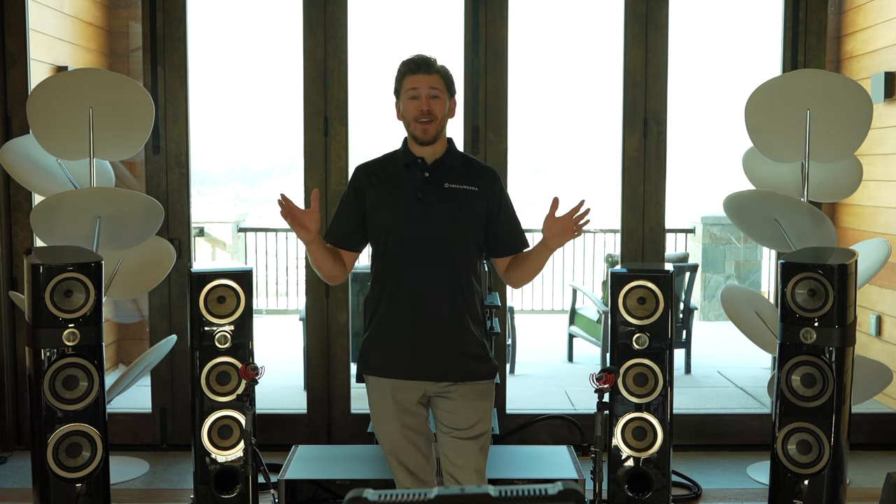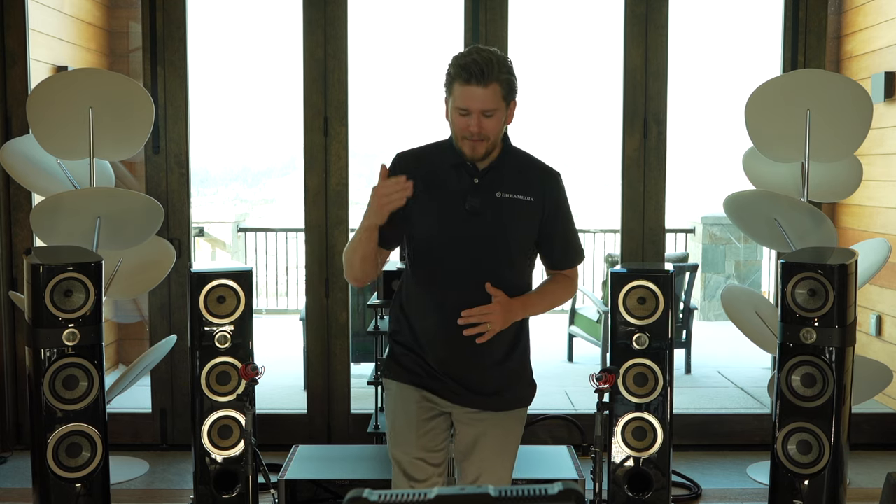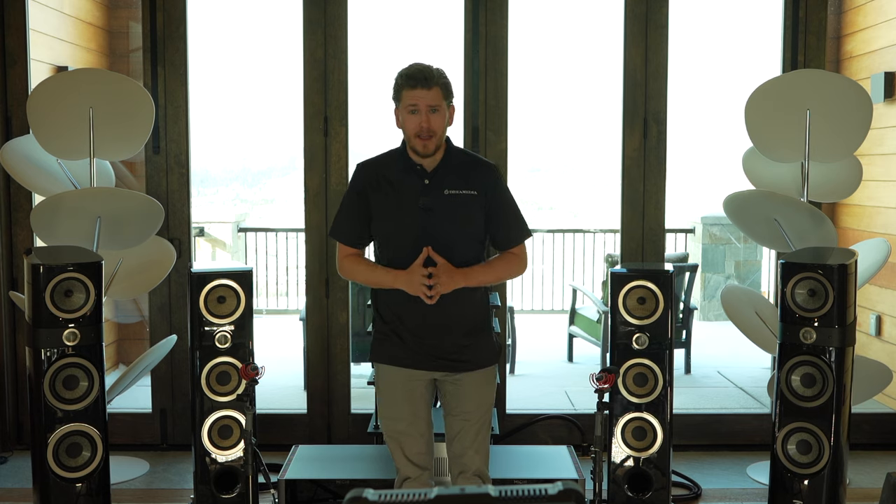Hey guys, this is Zach with Dream Media Home Theater. If you guys are not a subscriber already, make sure you smash that subscribe button down below and give me a big thumbs up on this video. Today we have something very special for you. If you guys have been following the channel, you know that we're on a journey to deliver a hi-fi two-channel experience to our clients. We've been dominating the home theater market and now we're moving into two-channel. Today we're going to be demoing the Canta Number Twos from Focal — really premium speakers.